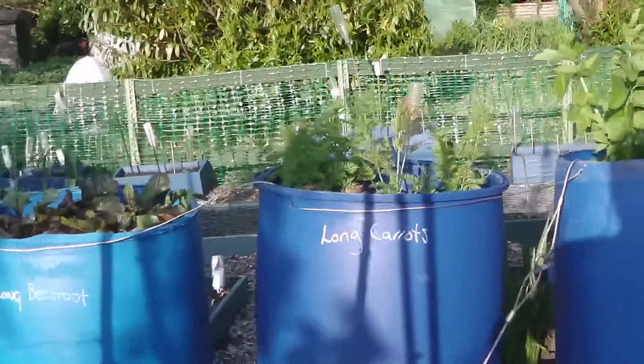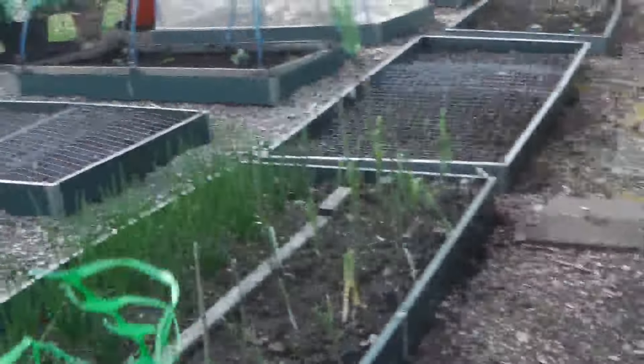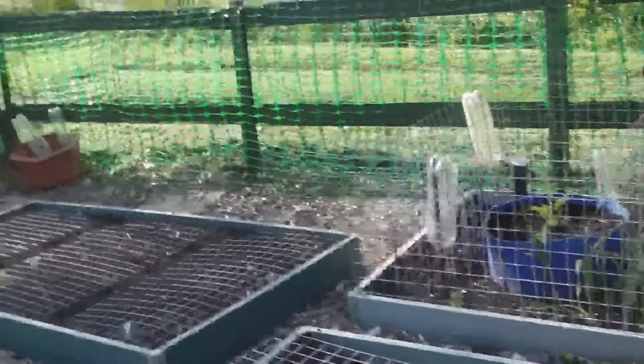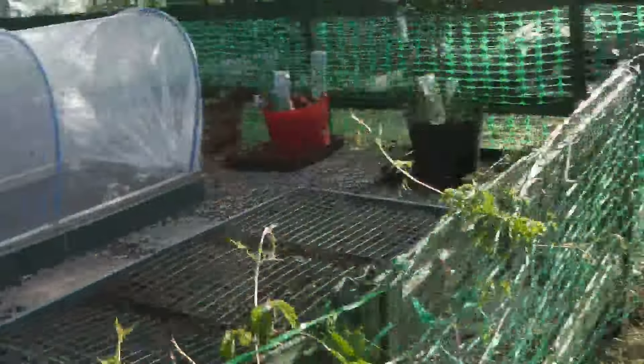I think that's everything that's coming on. This is the best my plot has ever looked at this time of year — I say that every year, but every year it gets better!